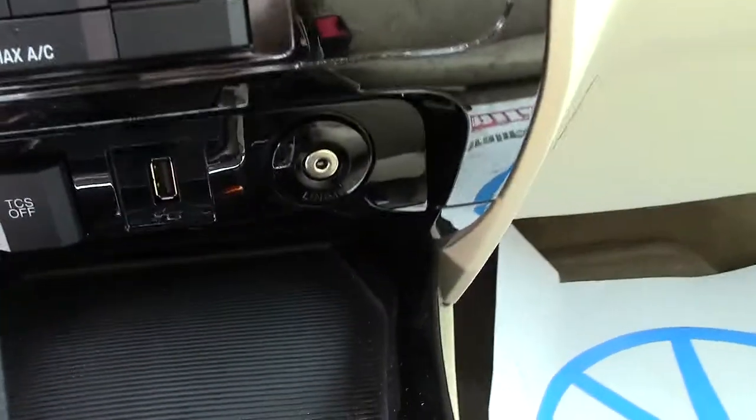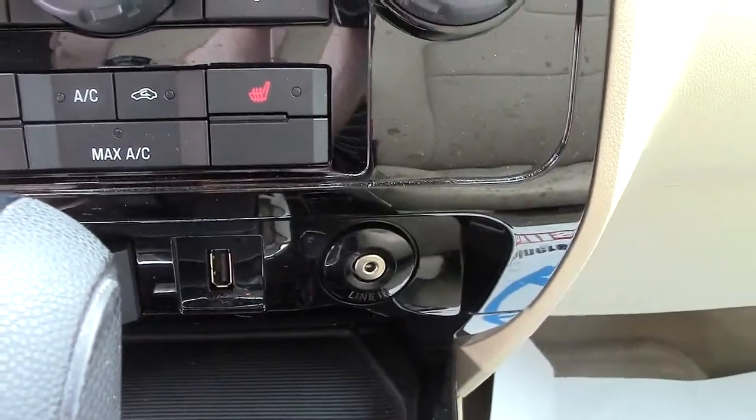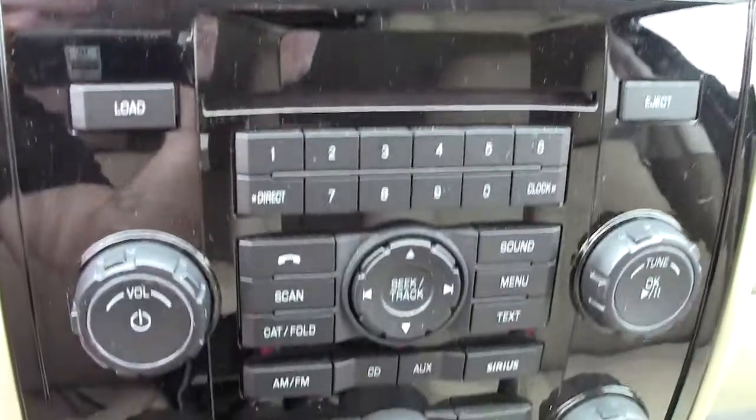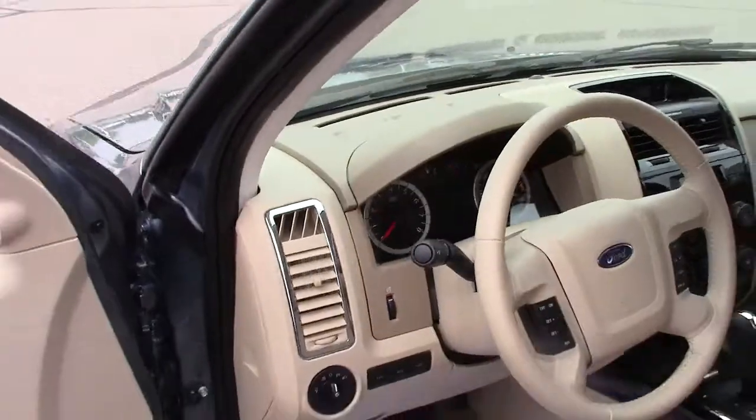That's your traction control. And then a line-in as well, so you can listen to your own music, or you can listen to the satellite radio, regular radio, or a CD. Lots of options here in the Escape.